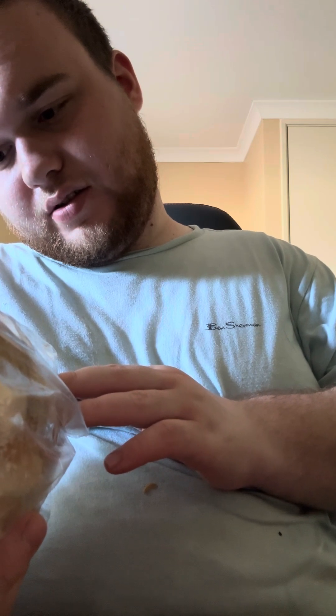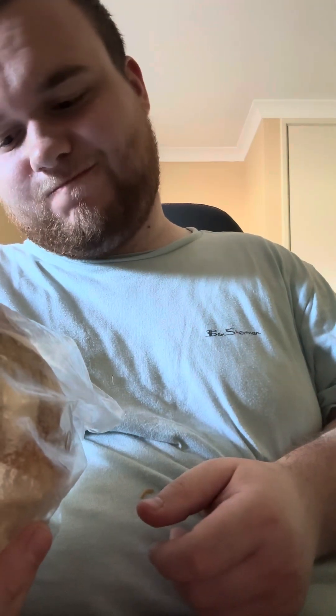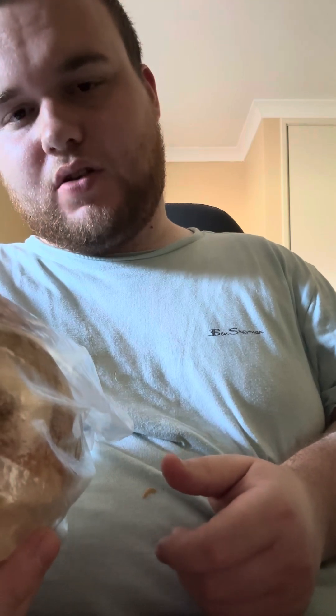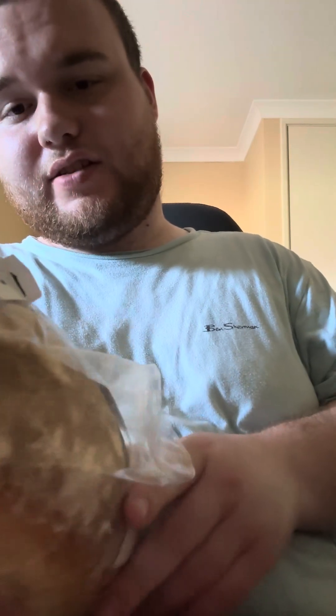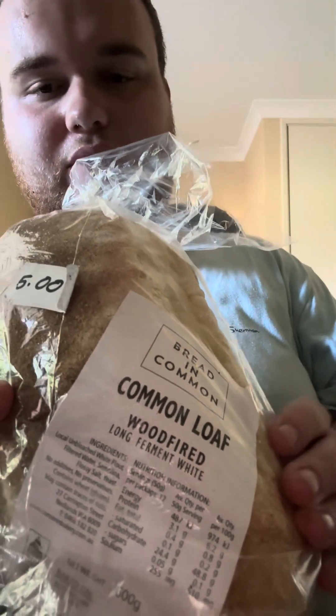It's got 4.8 grams of fat, of which only 1.2 is saturated. It has got a fair bit of sodium and carbohydrates in it, but you'd expect that with bread. So nutritionally I'll give that a seven as well. Authenticity-wise, this is a pretty good, pretty nice brand of bread.